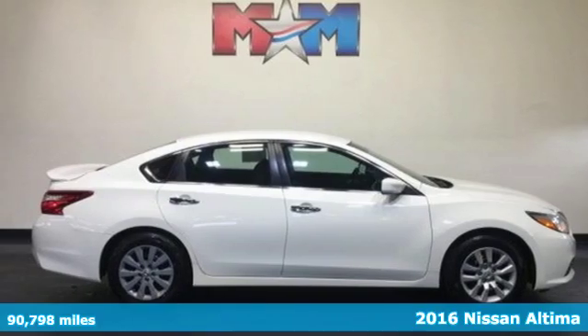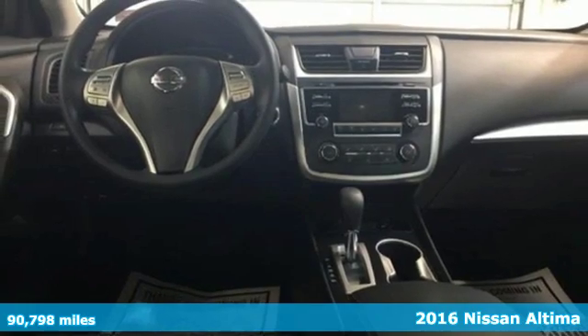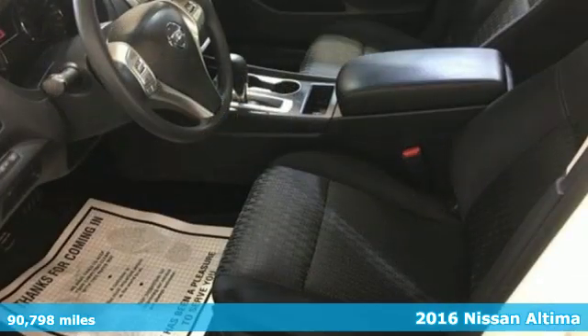Here's a 2016 Nissan Altima. Supremely comfortable and finely crafted, the Altima reconnects you with your love of driving.